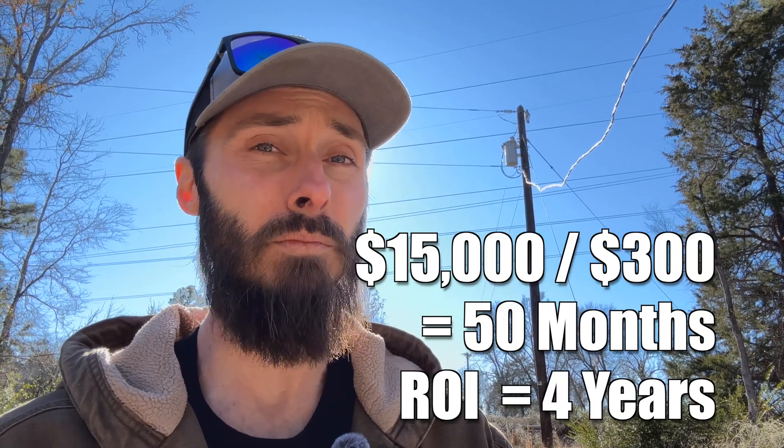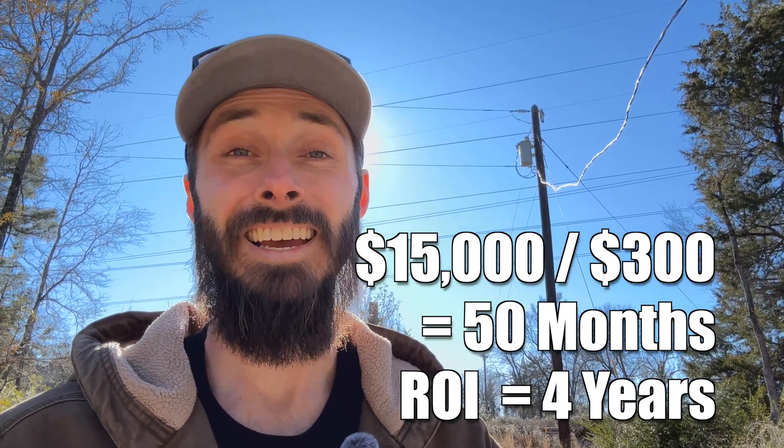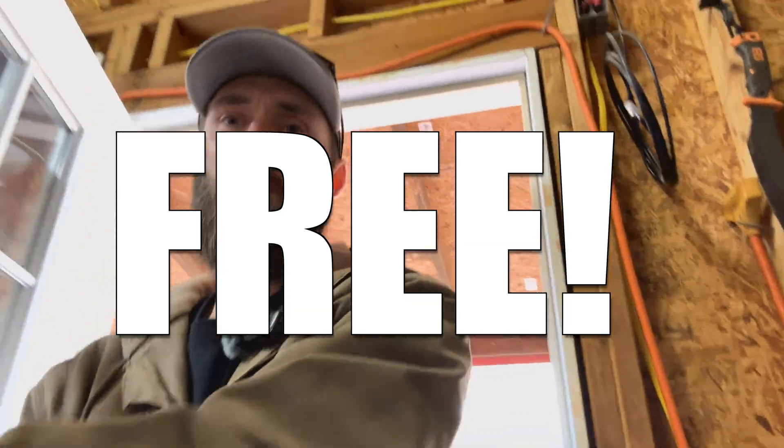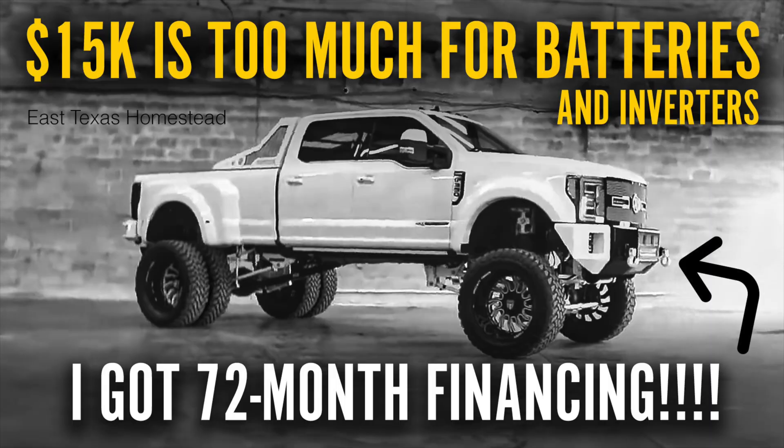So with this in mind, my system takes about 50 months — or a little over four years — to pay for itself, and after that electricity is essentially free. A lot of people are going to spend more money than that and finance it longer for a car.